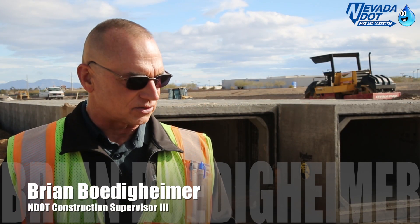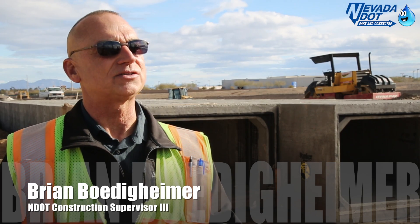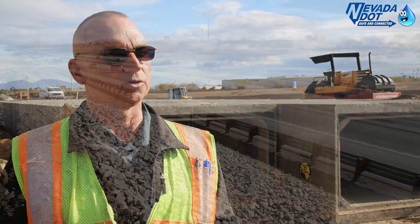There are some major parts to the project. One of them is about a mile worth of 15 by 7 reinforced concrete boxes, which you see behind me. In the future, this line of boxes will connect to some 22 by 7 boxes previously installed under US-95, and a future project will take those farther north to improve the stormwater system.